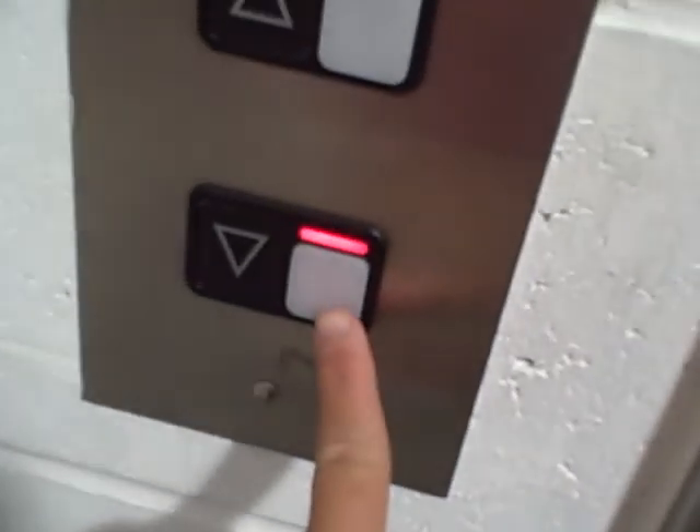All right, let's go now. We'll go to one, ten, six, and three.